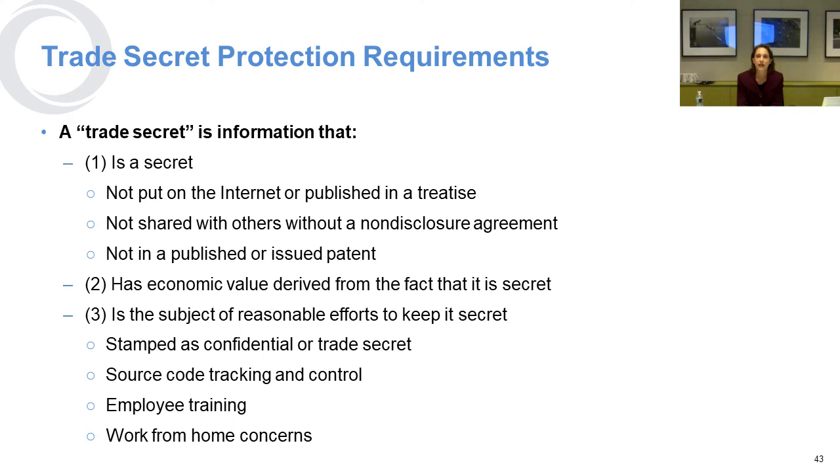You have to be taking reasonable efforts to keep it secret — that might mean it's kept under lock and key, or it's source code in software subject to particular tracking and control so you can see who logs in and who's seen it. People who are new employees to your organization should be trained upfront in the protection of your trade secrets, and they should not be allowed to bring in secrets from another employer and use them at your place of work.